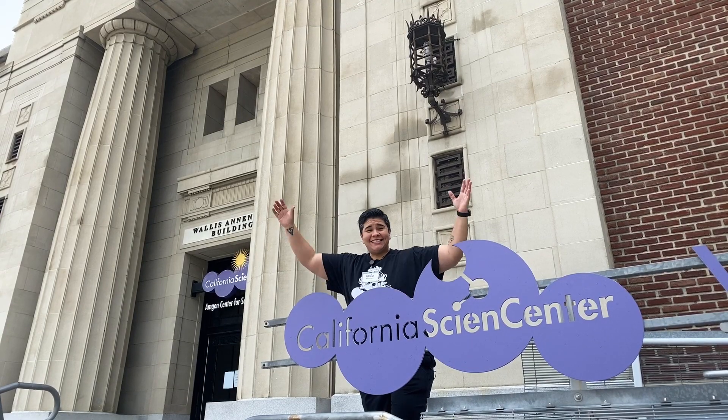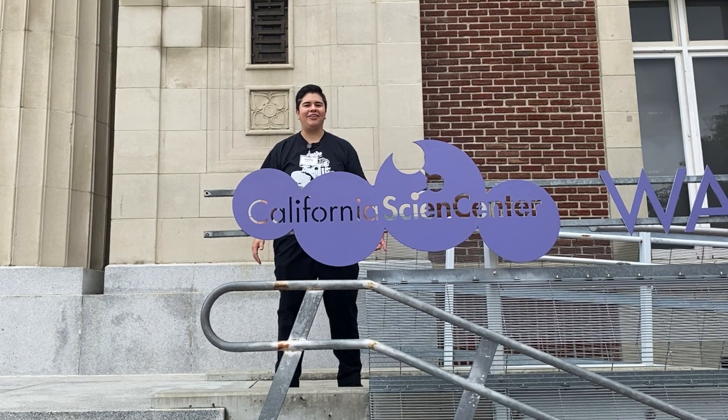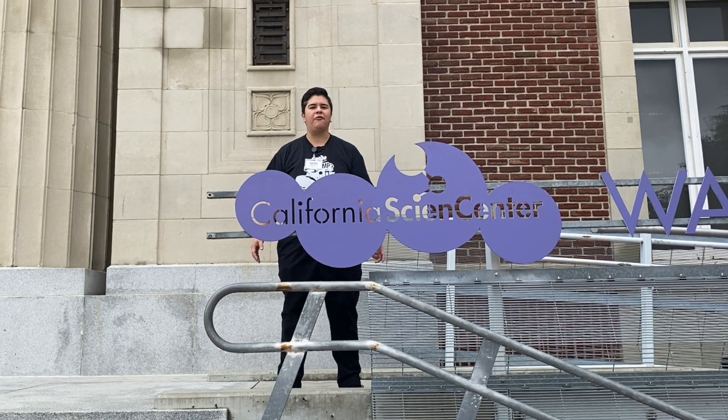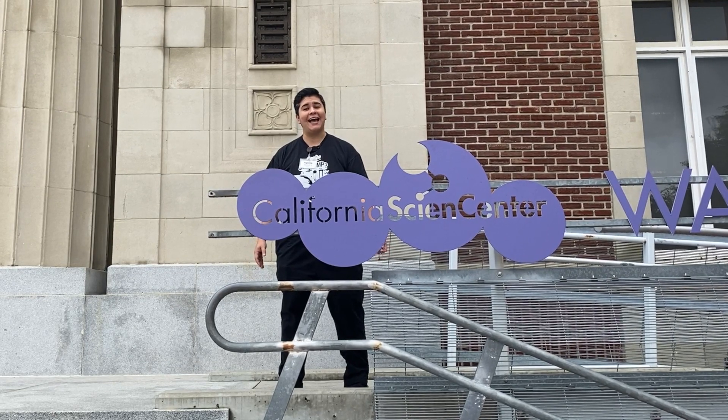Stuck at home? Let's do science! Hi scientists, I'm Monica from the California Science Center, and I'm standing here in front of our Wallace-Anneville building where all our Big Lab field trips take place. Follow me inside!